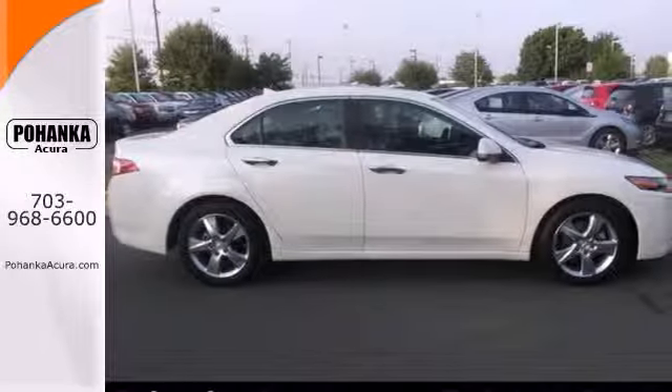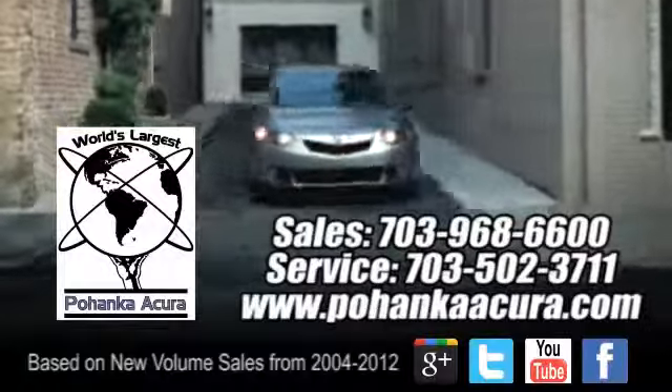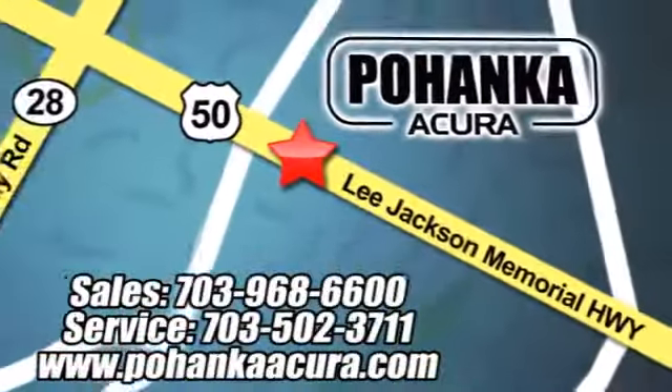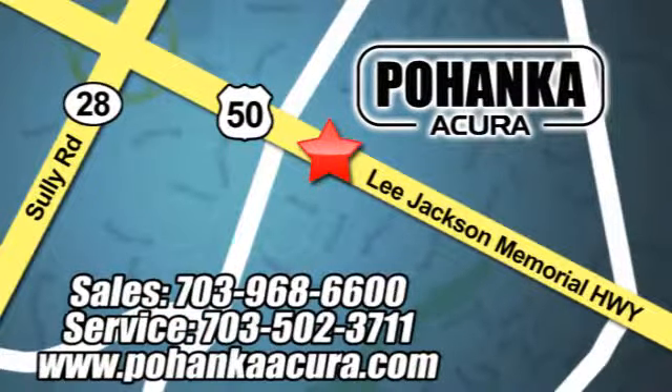Experience it for yourself today. Pohanka Acura is a great place to buy a car. We're conveniently located at 13911 Lee Jackson Memorial Highway, Route 50 in Chantilly.